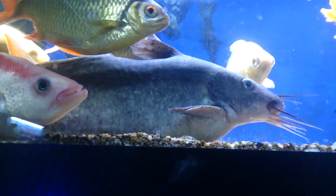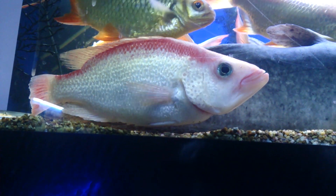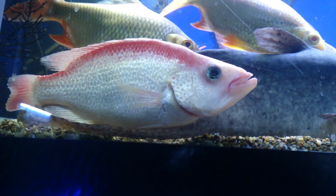The other fish hanging around with it are some tinfoil barbs, and then this is a big Splendita.